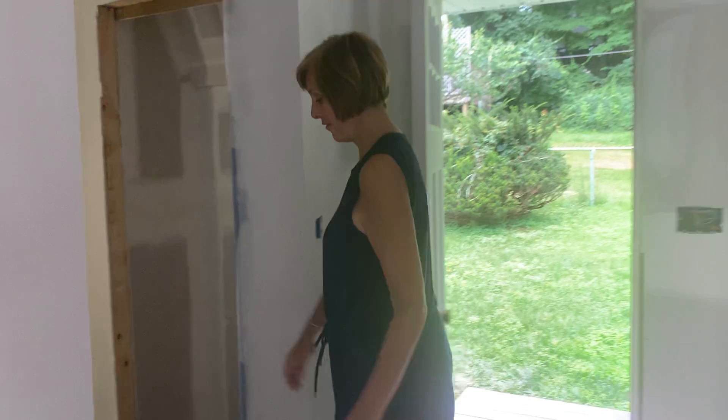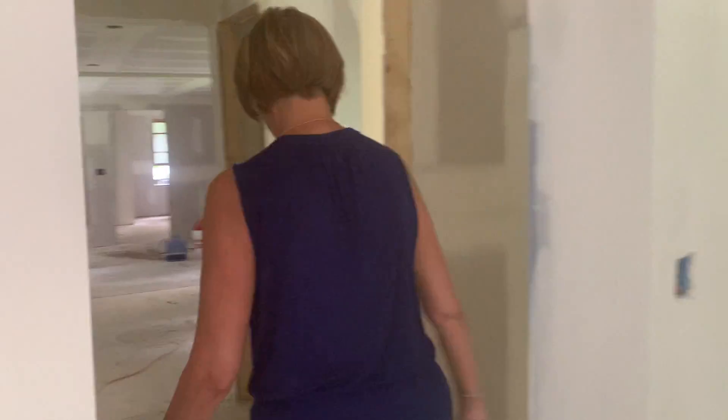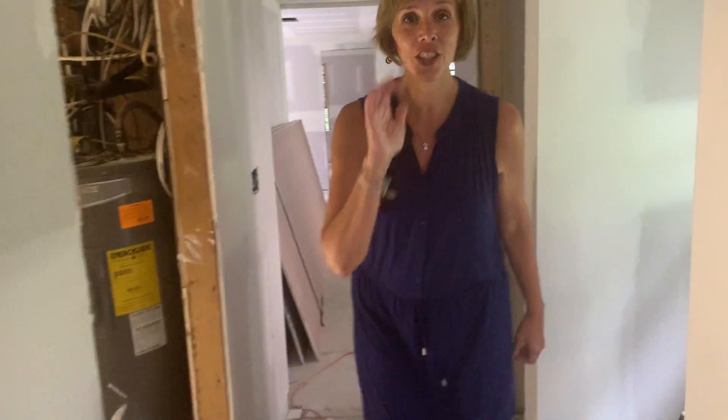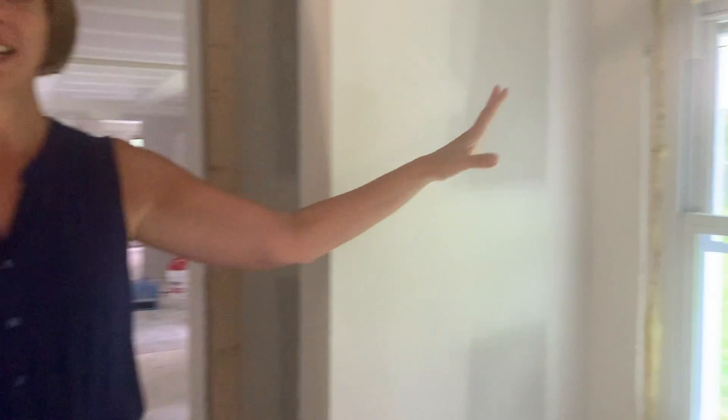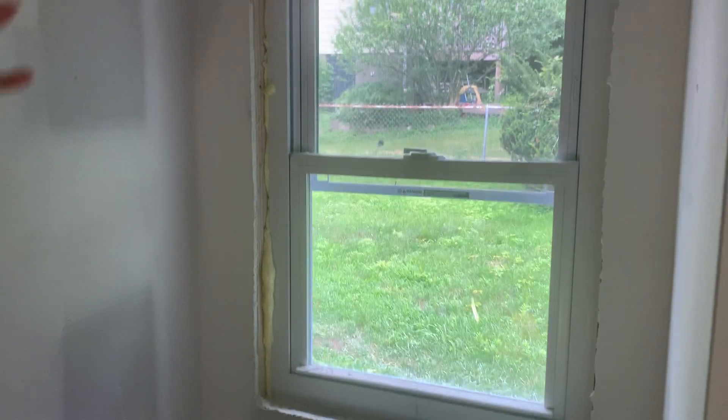The gentleman is in here finishing the sheetrock so it's a little noisy, but we added a beautiful window right here to this hall so it really opens it up and brightens it up. Can't wait for you to see it!